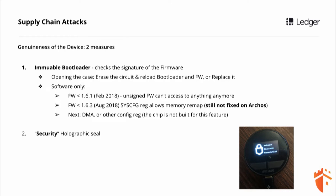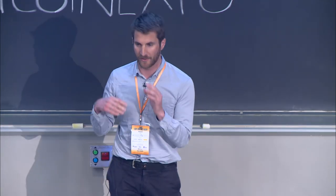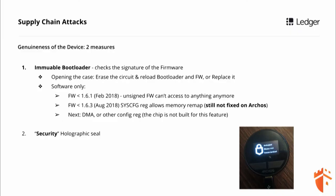Trezor implemented two different measures to guarantee the genuineness of the device. The first one is to have an immutable bootloader, meaning this bootloader is supposed to be read-only. But the problem is that this bootloader can be overwritten in software. They noticed this and tried to patch it — it's probably correctly patched on Trezor, they did some MPU trickery. But on other projects, it's not patched. And in all cases, it's always possible to open the box, take the circuit, erase it, and reload a new bootloader and firmware, or even to unsolder the circuit and solder another circuit back. So the bootloader is not very immutable.